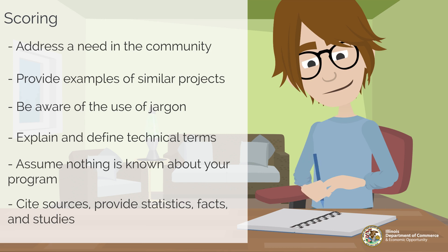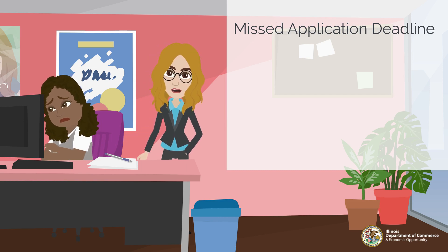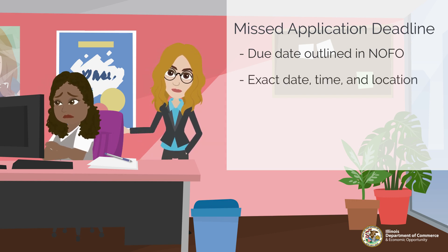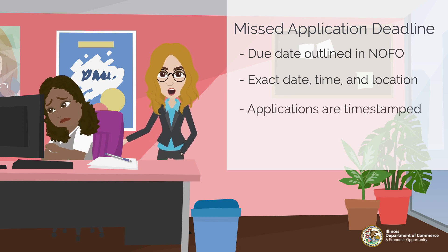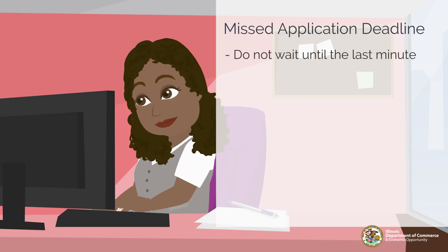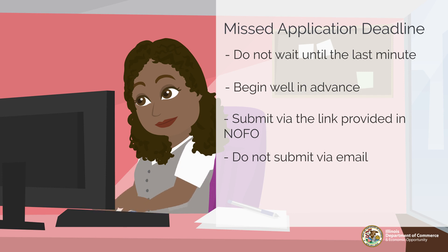Our final common misstep is missing the application deadline. The Notice of Funding Opportunity clearly states when the application window closes, including the exact date, time, and where applications are to be submitted. Applications are time-stamped upon submission, and those that fall outside of the window will not advance through the merit review process. Do not wait until the last minute to start your application — prepare well in advance. Use the link provided under Part D of the NOFO to submit your application and required materials. Do not submit application documents via email; these will not be accepted. If you have questions, contact the program manager identified in Part D, Section 1 of the NOFO.